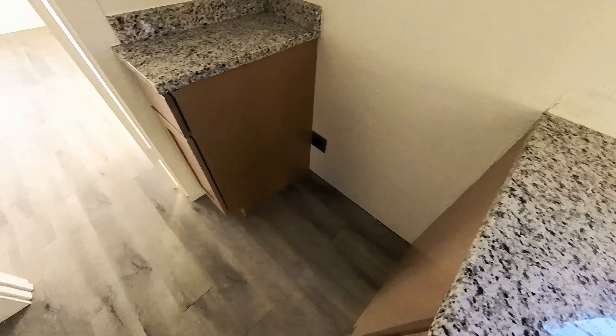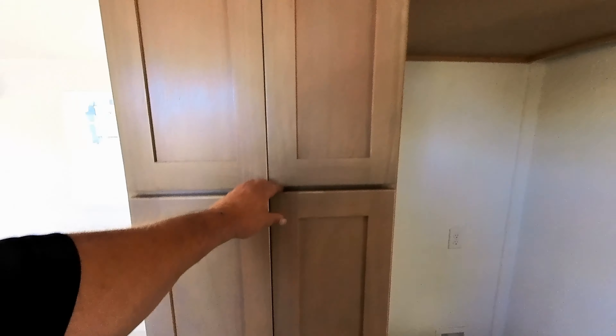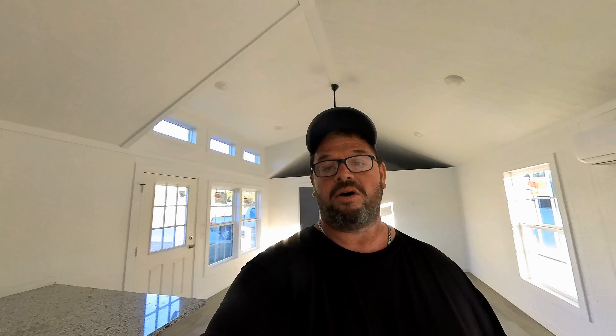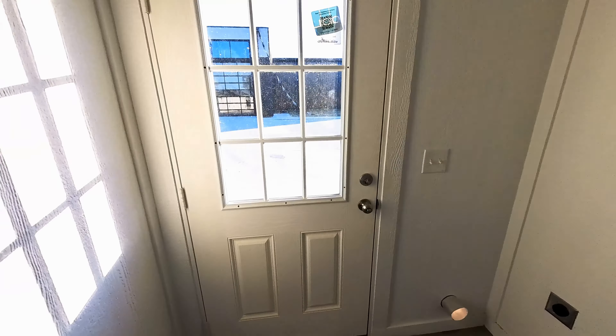Look at all the kitchen counter space — really nice. Huge sink, place for your stove, refrigerator, all kinds of cabinets. My guess is this is the master bedroom — it's got its own mini split. A full-size bathroom here with double sinks, full-size tub with the shower. This is a tiny house — not so tiny. Check out all of this space in the living room. This place is beautiful. Washer and dryer hookups, back door, cabinets for your detergent. We have an instant hot water heater here.